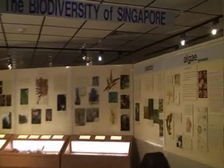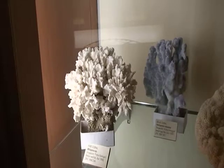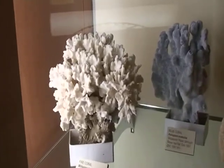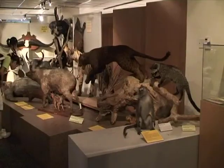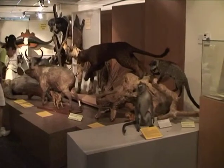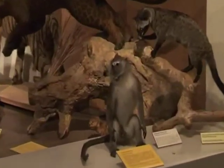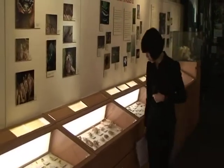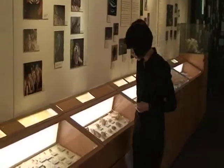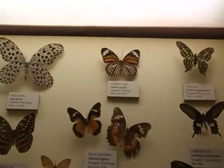If you visited the National Museum in the 60s and 70s, you will probably remember the many animal and bird specimens on display. Today, these are housed right here at the Raffles Museum of Biodiversity Research. The museum's collections were first started in 1849 by Sir Stamford Raffles himself, who was an eminent naturalist. Today, it contains the single largest collection of Southeast Asian fauna in the region, of at least 400,000 catalogued specimens.